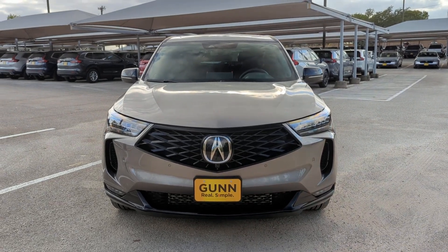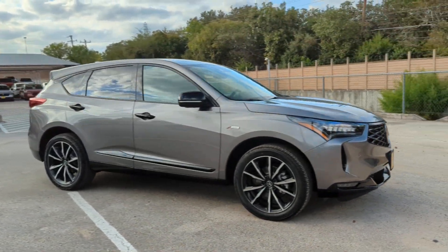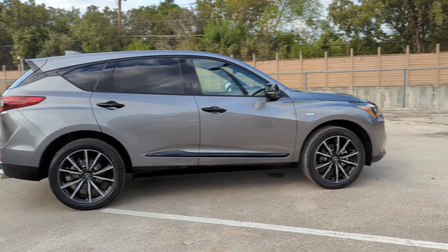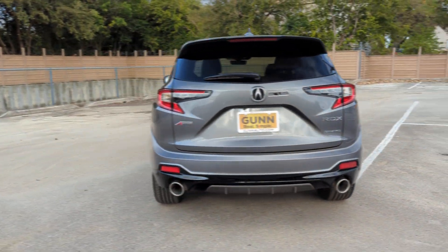Here is a wonderful 2025 Acura RDX. Who says you can't have it all? The RDX delivers performance, luxury, handling, and comfort, all in a crossover SUV.